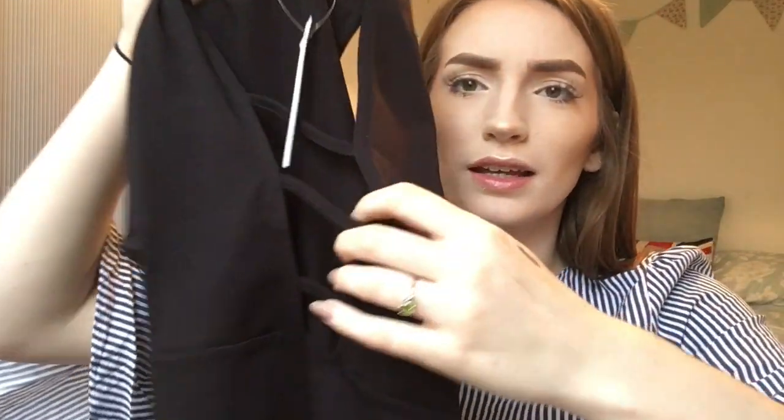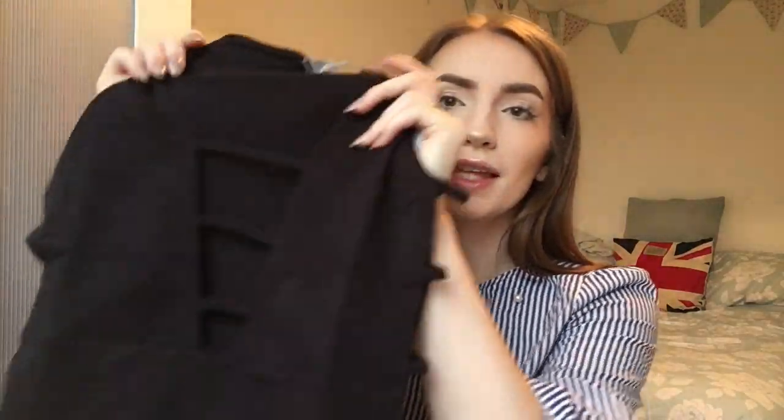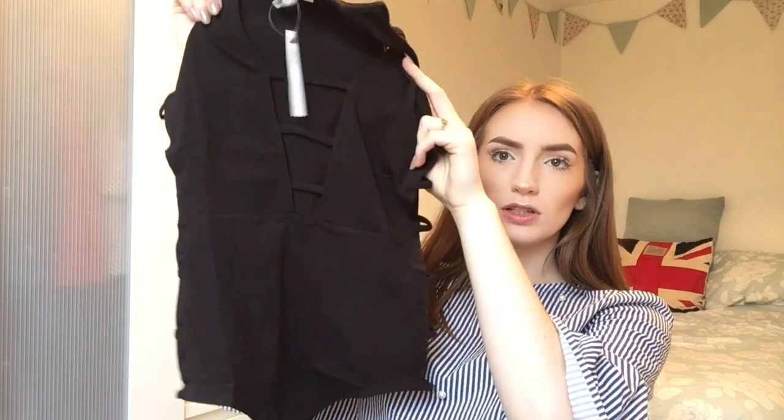Next, I have not opened this one. It's a bodysuit — the ASOS Body with Plunge and Side Caging Detail. It's for fun nights out: a black bodysuit with caging details on the chest area and down the side, so no bras shall be worn. It's a thong bodysuit. Knowing me, this will be a try-on haul so you will see all of these.